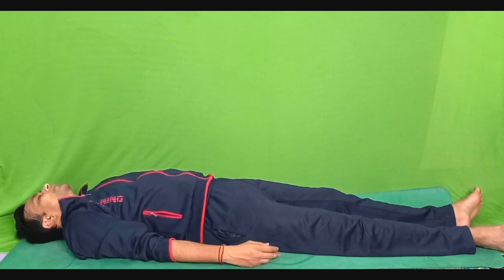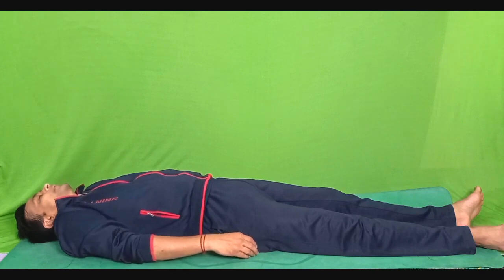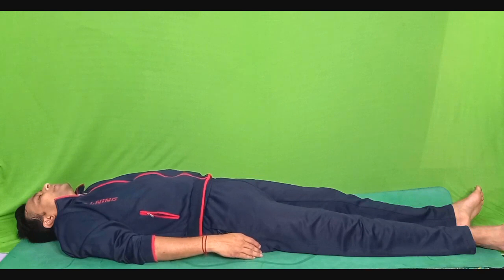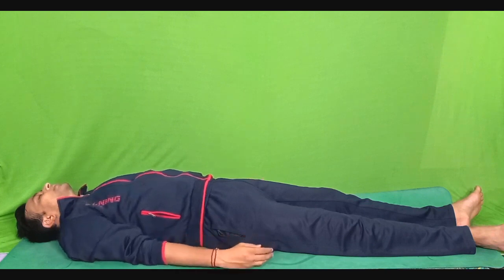Next, raise your shoulders, bring them back towards the ears. You are contracting the trapezius muscles. Hold it tight for 5 seconds. 1, 2, 3, 4 and 5. Very slowly relax. Feel the relaxation around your trapezius, your deltoid, intrascapularis, and the other superficial and deep muscles of your neck.